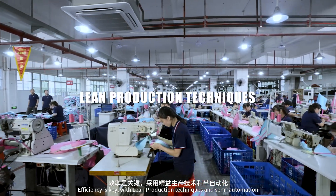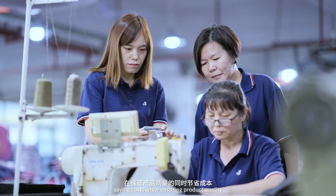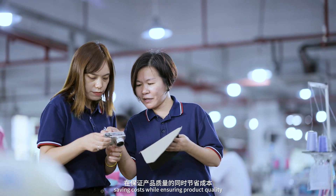Efficiency is key, with lean production techniques and semi-automation, saving costs while ensuring product quality.